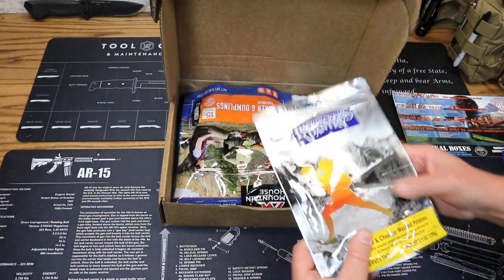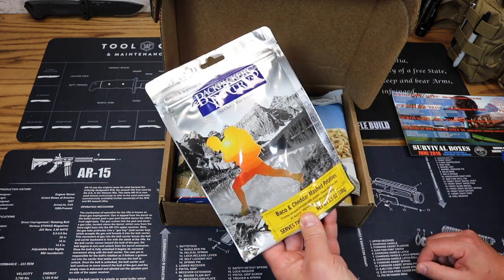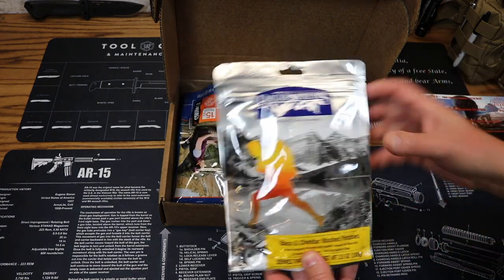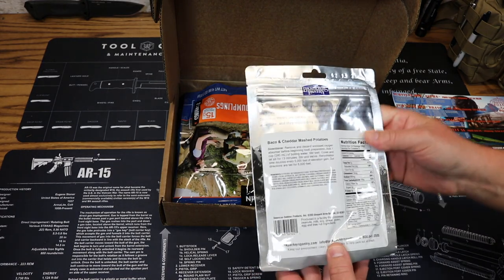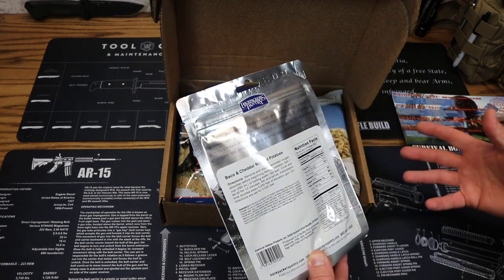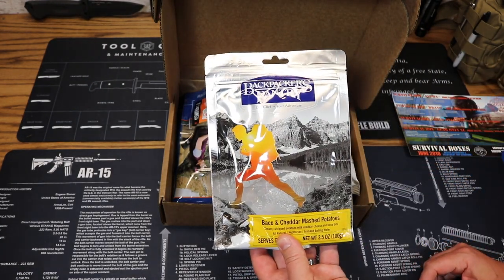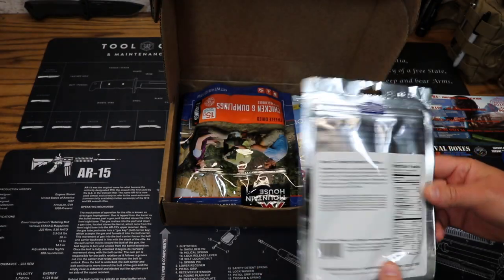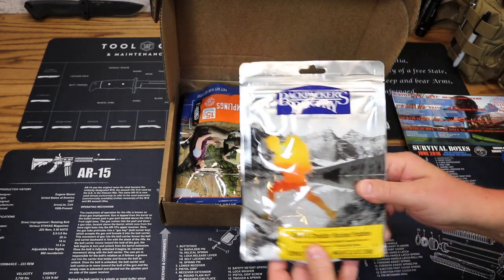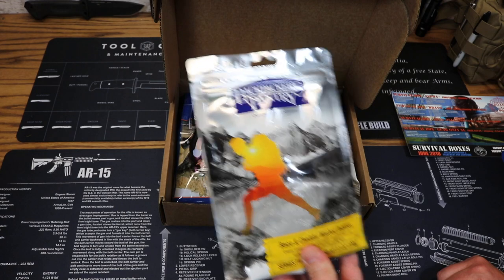Next up we have from Backpacker's Pantry, baco and cheddar mashed potatoes — creamy whipped potatoes with cheddar cheese and baco bits, all natural, vegetarian, just add water. This is a freeze-dried meal. We've got two servings per container, 240 calories per serving. A little mashed potato side option — expiration is 2023. Price on this is $9.10.